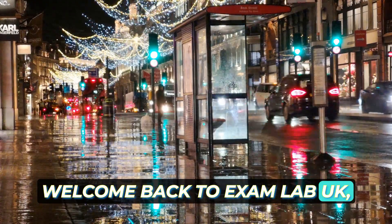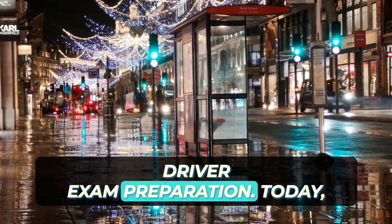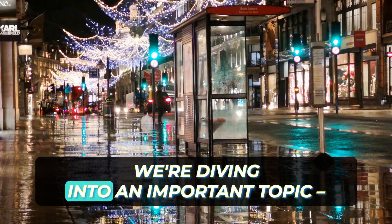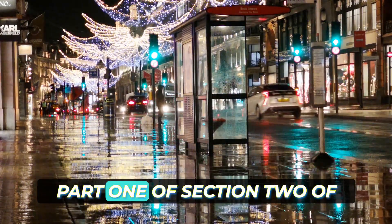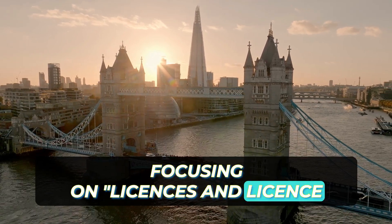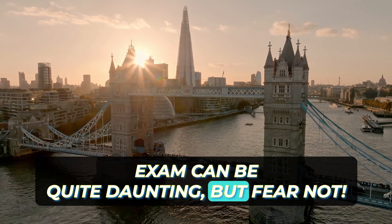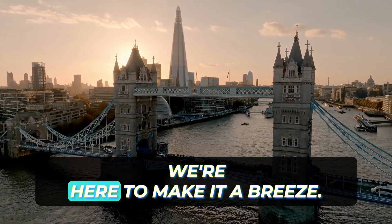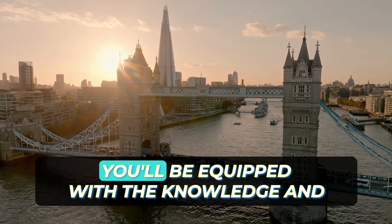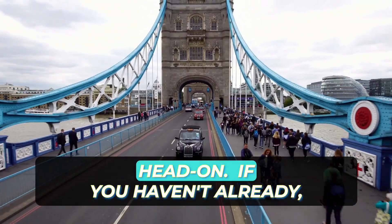Welcome back to Exam Lab UK, the ultimate destination for all PCO driver exam preparation. Today, we're diving into an important topic: Part 1 of Section 2 of the SERU assessment, focusing on licenses and license discs. Preparing for your PCO driver's exam can be quite daunting, but fear not — we're here to make it a breeze. By the end of this video training, you'll be equipped with the knowledge and confidence to tackle your SERU exam head-on.